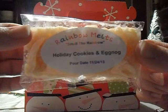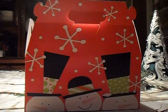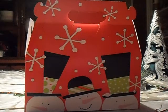Then two little crispy treats in Holiday Cookies and Eggnog. I have actually never had an eggnog scent, so this will be my first one. Right now it smells like cookies and rum. It's a good combination — baked goods and alcohol. So that's really good.